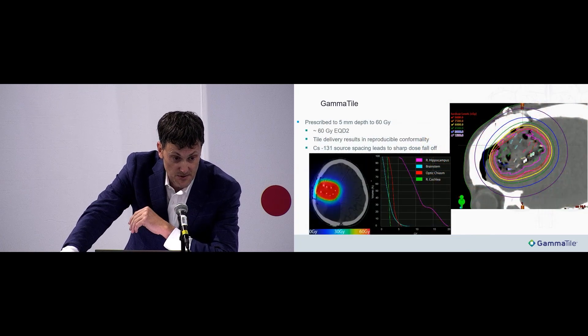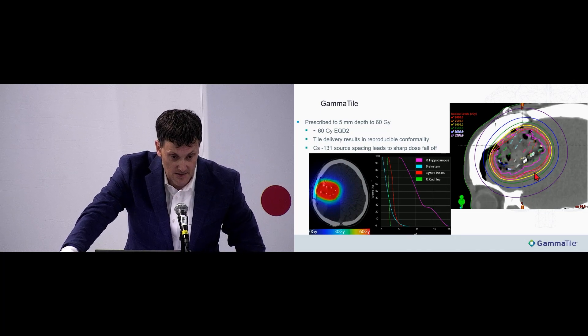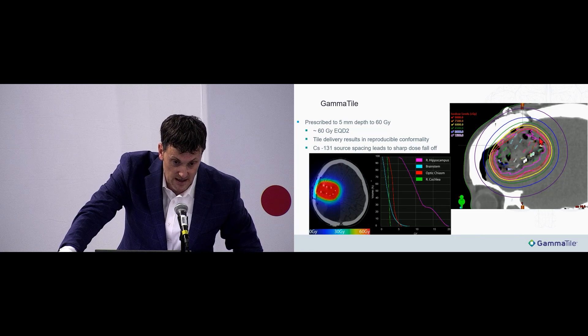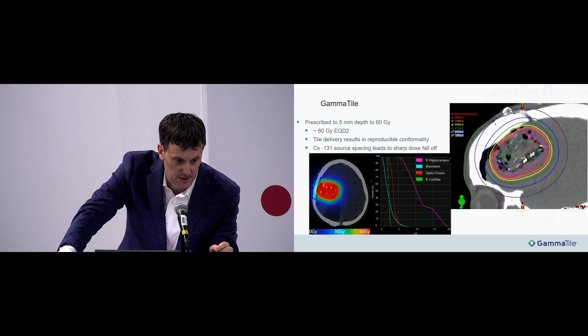It's prescribed to 5 millimeter depth to 60 Gray. 60 Gray with cesium is approximately equal to an EQD2 of 60 Gray, which is a common dose for definitive treatment of CNS malignancies. The PTV is made by putting a 5 millimeter expansion on the surgical cavity — shown in magenta — which is well contained within the 60 Gray isodose line in yellow. Any area with a geographical barrier from the tumor is not included.